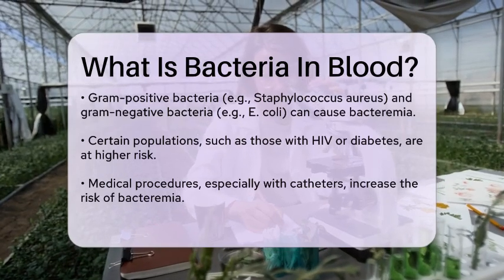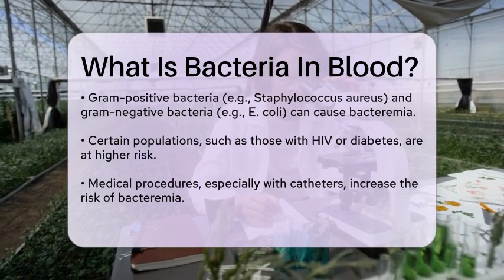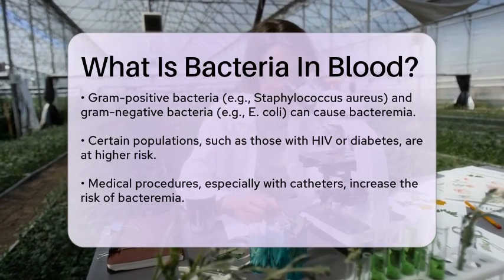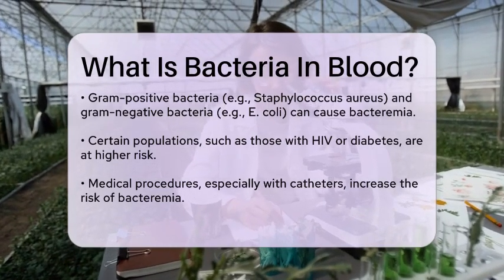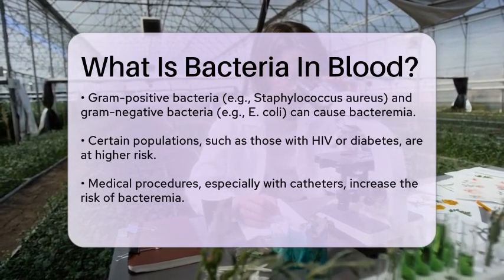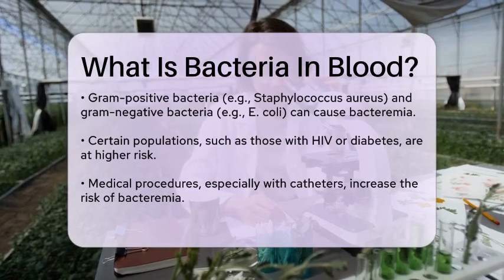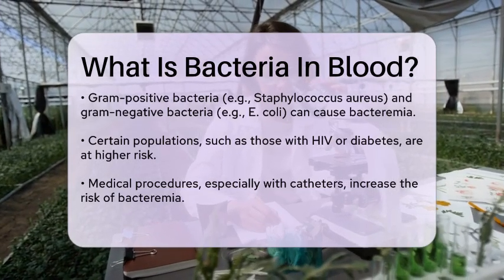Diagnosing bacteremia usually involves taking blood cultures. This means drawing blood from a vein and letting it incubate in a medium that helps bacteria grow. If bacteria are present, they will multiply and can be detected. To avoid contamination, the skin is cleaned thoroughly before drawing the blood.